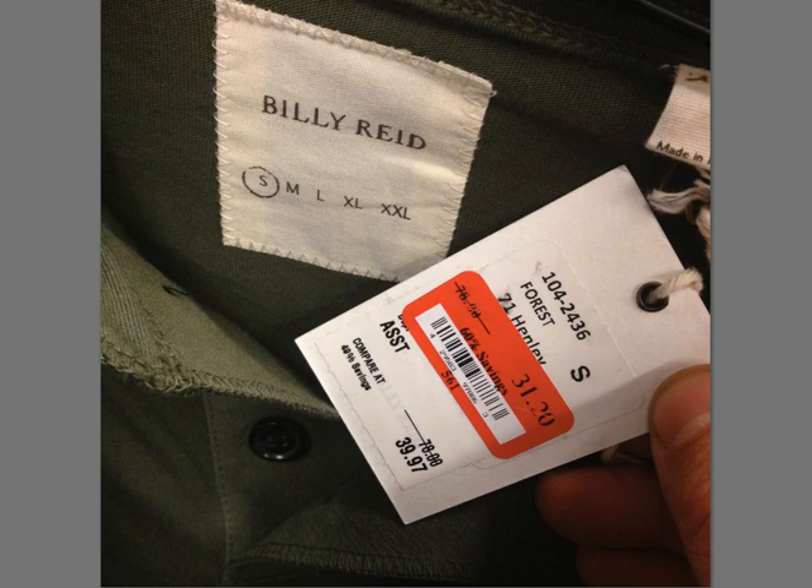Billy Reed — never heard of it. $78 for a two-button Henley. This was kind of an interesting shirt, short sleeve, seemed kind of cheaply made. This is where the collar ended — it didn't really go beyond that. It was kind of an interesting shirt to me, but anyway, $80 retail.